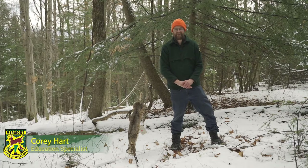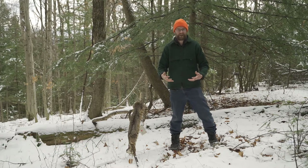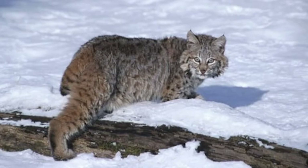Hi everybody, my name is Corey Hart. I'm an education specialist with Fish and Wildlife. This is Part 2 of a four-part series called Scouting Tracks. Today we're going to be focusing on bobcat — talking about the habitat they like, a little bit about their biology, and getting you pumped up to go out and try to find some tracks around your home or schoolyard.